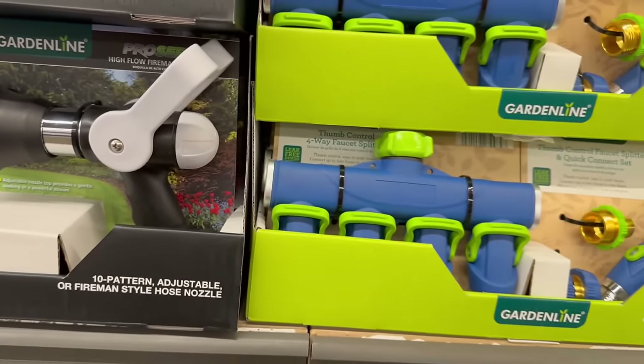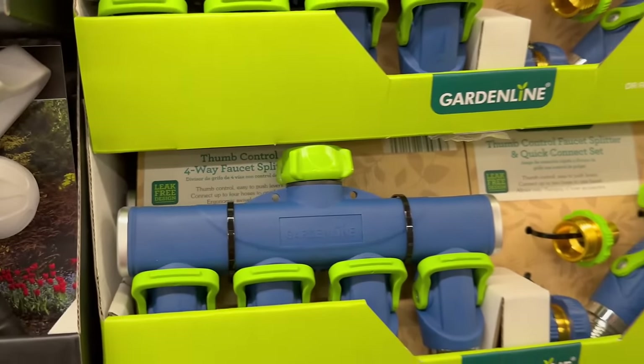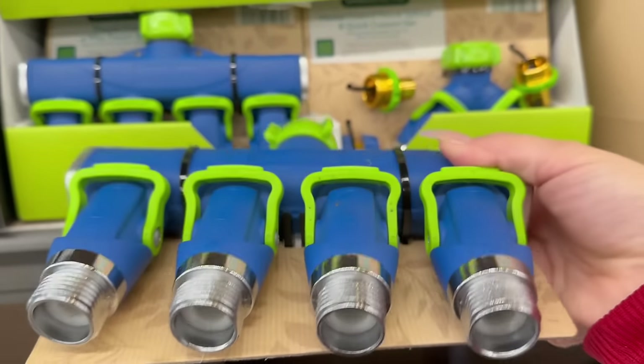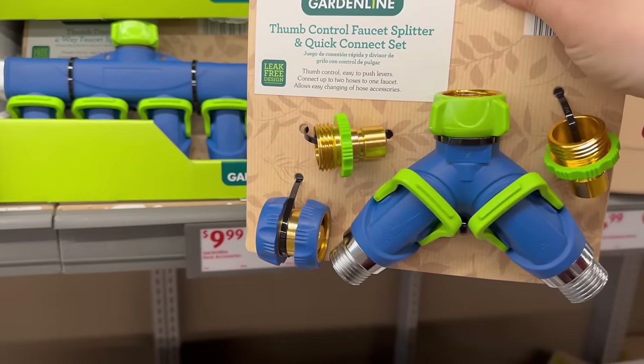Then you've got the thumb-control four-way faucet splitter for $9.99. This is what it looks like at the bottom, and they also have another style for $9.99 as well. Pretty cool.